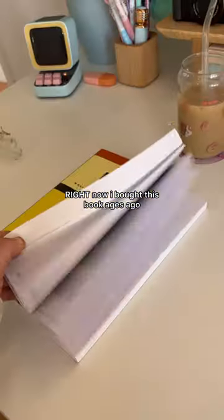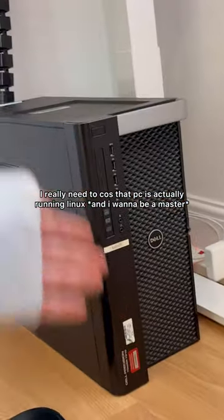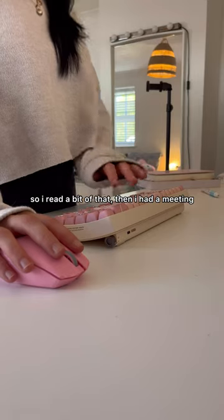Now I bought this book ages ago and haven't really gone through it yet, but I really need to because that PC is actually running Linux. So I read a bit of that, then I had a meeting.